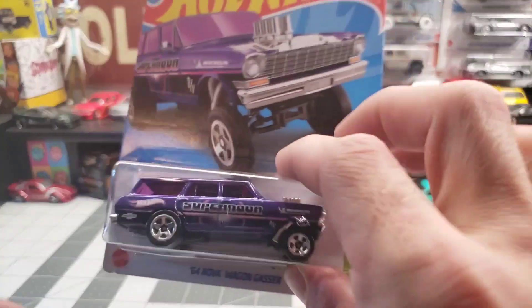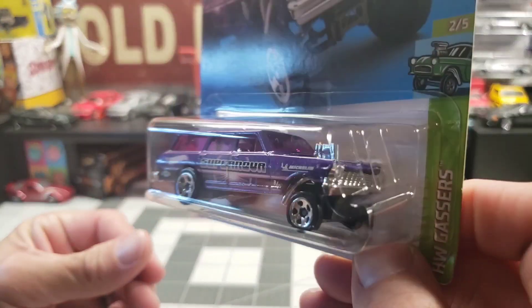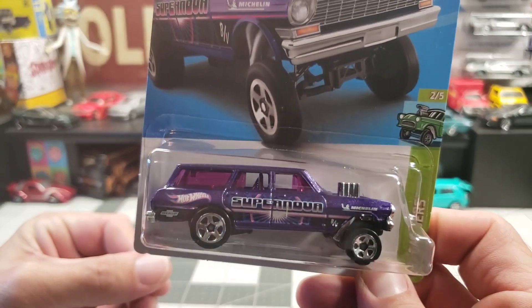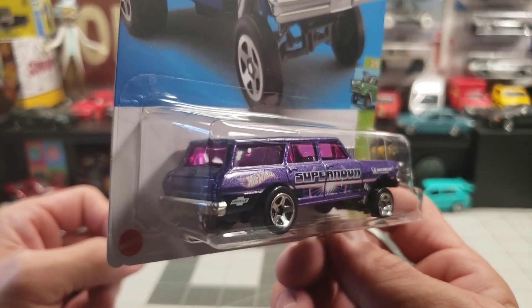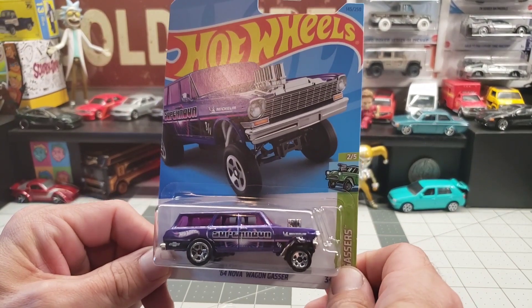The 64 Nova Gasser — this thing is really nice in purple. Super cool looking purple. I don't know what it is about Hot Wheels and that purple, but it is perfect. This will go right along with the Zamac version that I have of it.